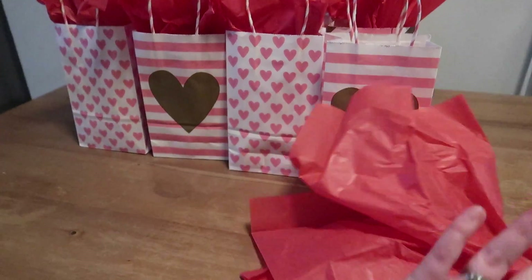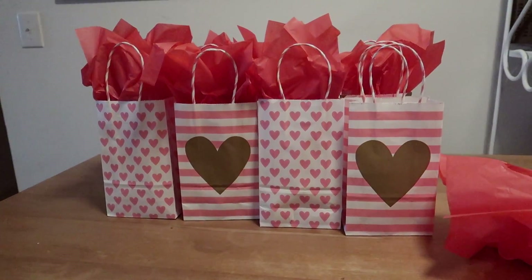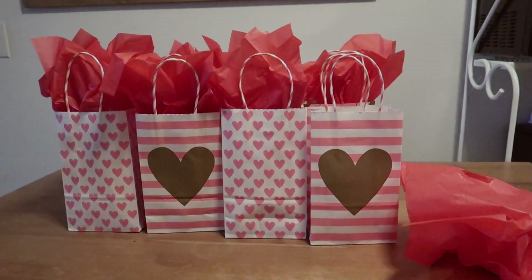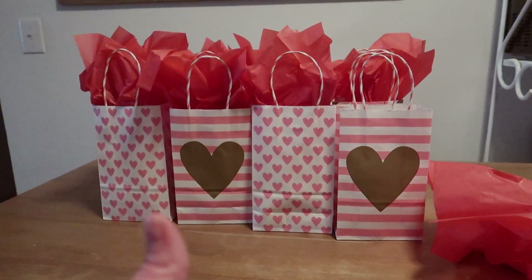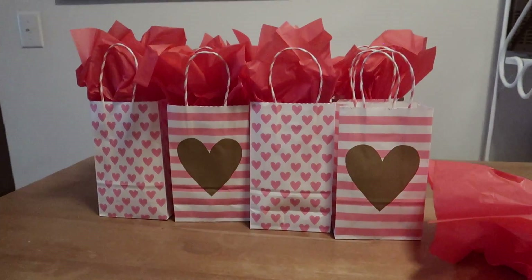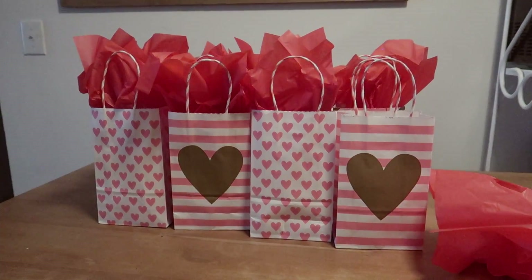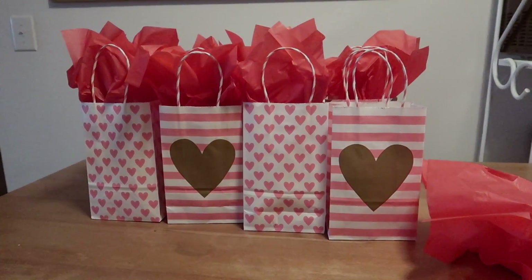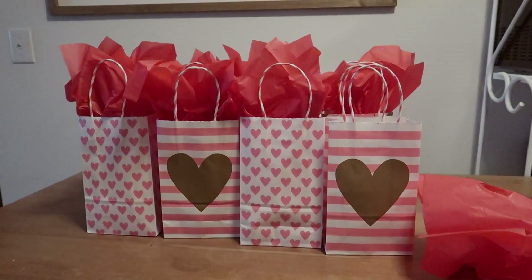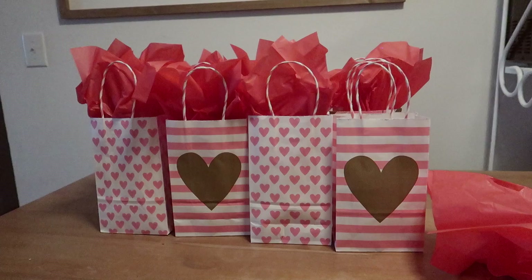I think the kids' teachers are going to love this. I hope you guys don't think I'm bragging — I just wanted to share in case you needed a teacher gift and had time to run to Dollar Tree. You could get everything you needed there and put it together for very cheap. If you liked this idea, give this video a thumbs up, leave me a comment, and please subscribe if you're new. Even if it's just a note, I'm sure it will be much appreciated — they work so hard for our kids and they are truly like my heroes.